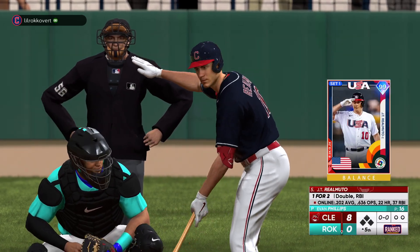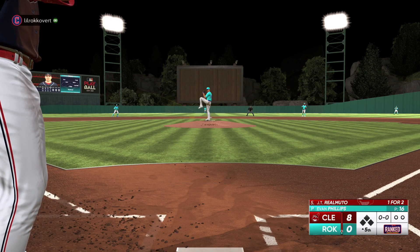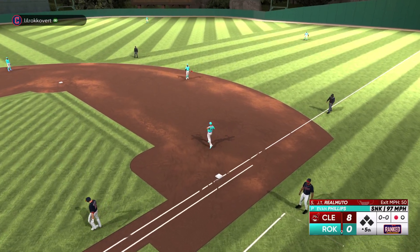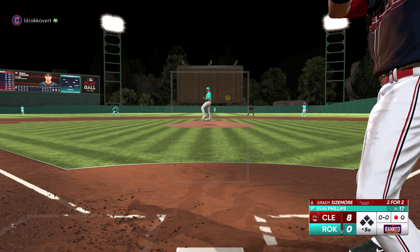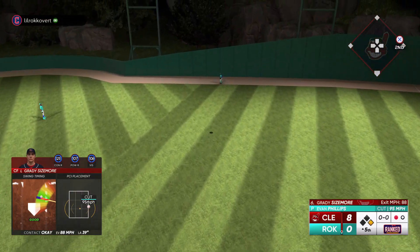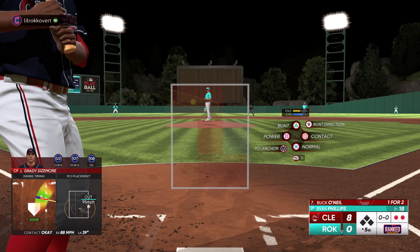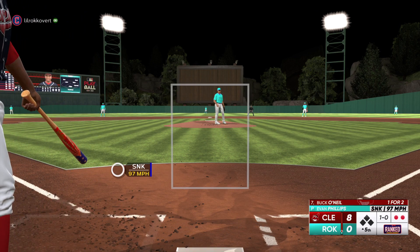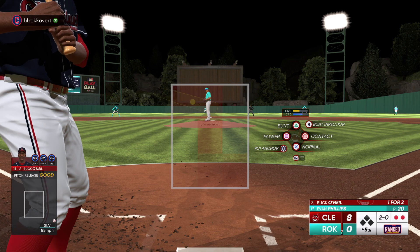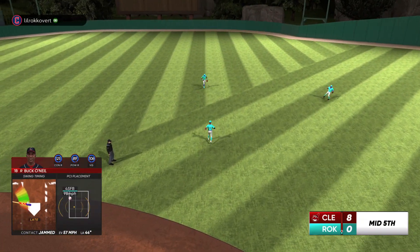Ready now for the fifth inning, and here's JT Realmuto. Fly ball on the infield — Peterson makes the grab, one down. Grady Sizemore digging in — he's already homered in this game. That one ripped, back to the warning track — pulls it in. Man, I love that route: the ball was smoked, he knew he had to get back right away, turned his back on the infield, got to the spot, turned around and made a nice catch. Two down. Popped up — Marty's got it, out number three.